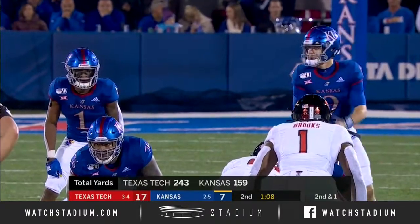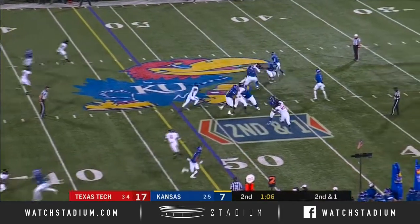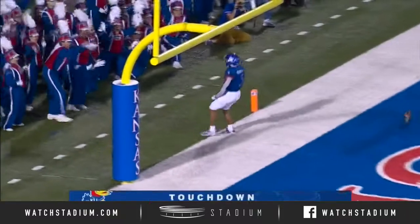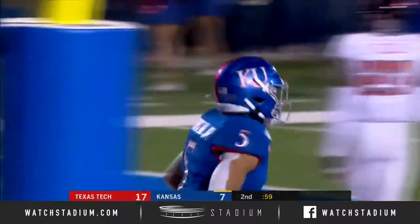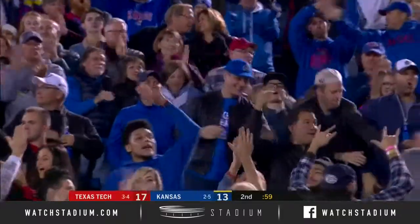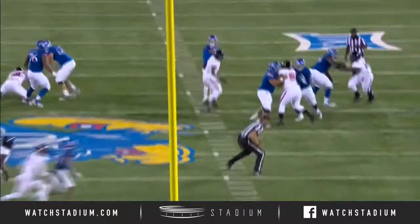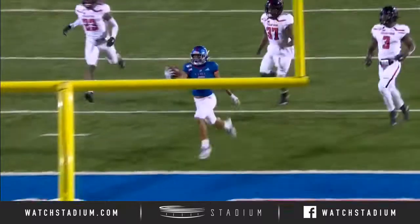Total yardage numbers there, 159 now for Kansas. They are going to work here from the 48. Another pass on target by Stanley. It's Stephon Robinson, another huge play. This one is a touchdown — a 48-yard score from Stephon Robinson. Great anticipation. Receiver Stephon Robinson never has to break stride. He makes the catch in traffic and shows the speed afterwards.